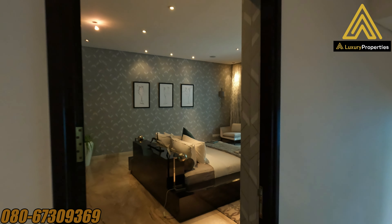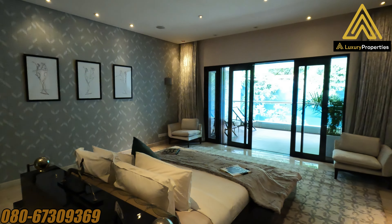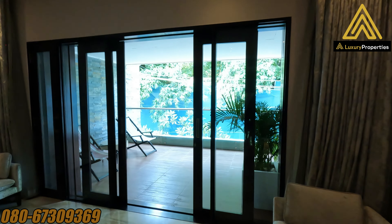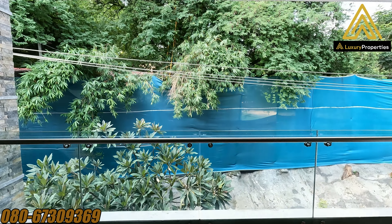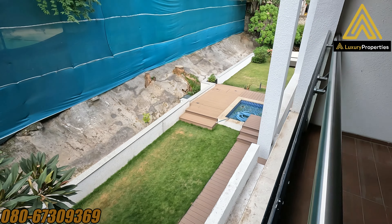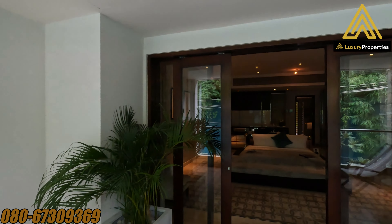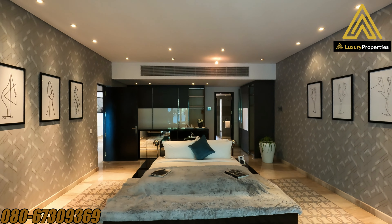Now we have the master bedroom on the first floor of the duplex villament. That's the view of the master bedroom with an extended balcony or sit-out — it's more of a sit-out than just a balcony, which overlooks the backyard. This covered sit-out area is about 17 by 10 feet, so quite big. And that's how the master bedroom looks from the extended sit-out.